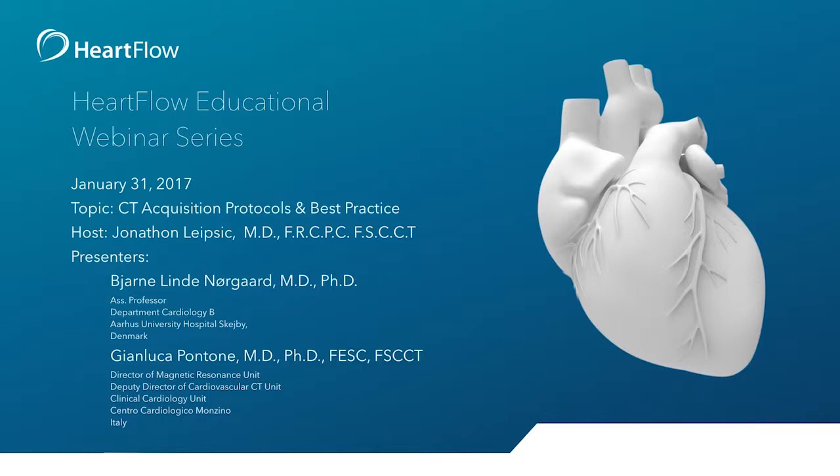Good morning or good afternoon — good afternoon for most of you, although I see some people on the left coast of the United States. Let's give it another moment as participants are rolling in. We want to make sure we have enough time for an excellent presentation from Dr. Norgaard and then the case discussion from Dr. Pontone, which will be not only informative but highly engaging.